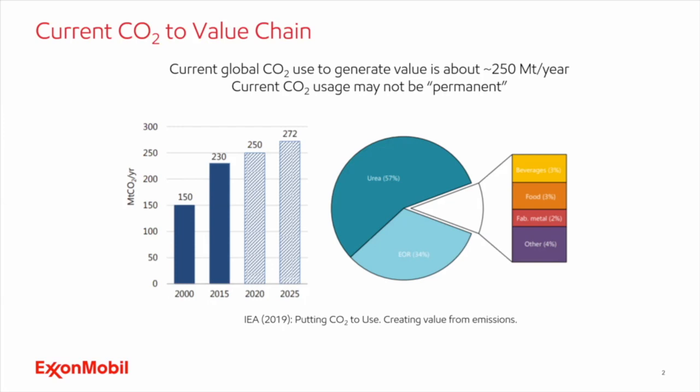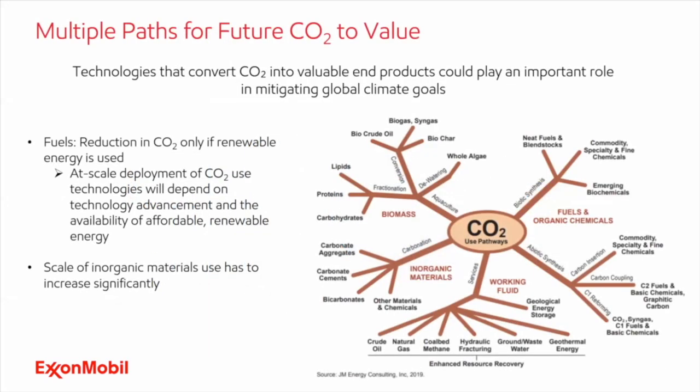As we've heard from other talks, this will have to scale up if we want to make use of CO2 for valuable products. Also, as Sabine mentioned, some of this usage sounds like CO2 is being used, but it may not be permanent. For example, if you take the CO2 used for urea, that may not be permanent — although we used it for something valuable, we haven't really taken the CO2 out of the atmosphere.